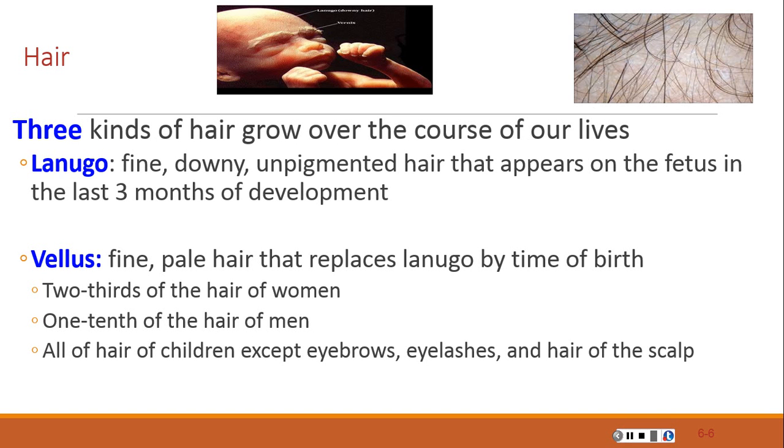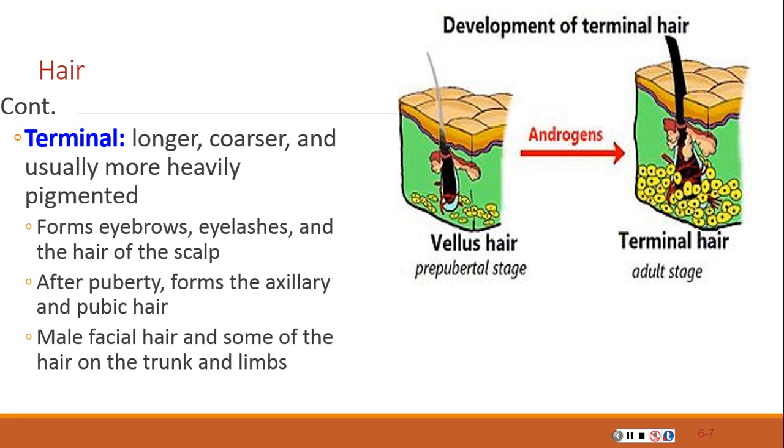Over the course of a lifetime, a person grows three kinds of hair. Lanugo is fine, downy, unpigmented hair that appears on the fetus in the first three months of development. Vellus is fine, pale hair that replaces the lanugo by the time of birth; it is the body hair of children and comprises two-thirds of the body hair of women and one-tenth of men. Terminal hair is longer, coarser, and pigmented — it forms the eyebrows and eyelashes, covers the scalp, and after puberty forms axillary and pubic hair, male facial hair, and some hair on the trunk and limbs.